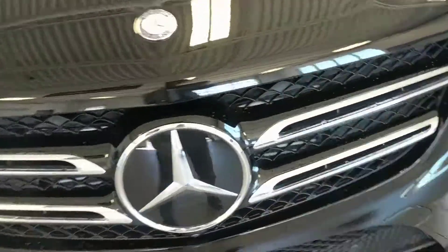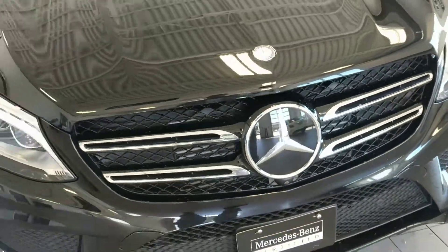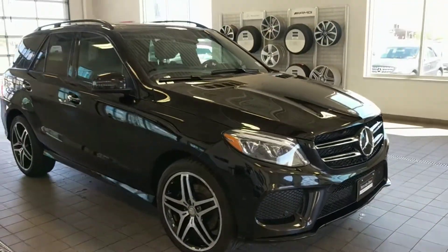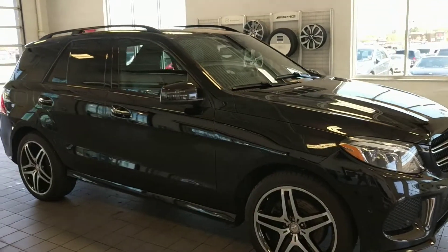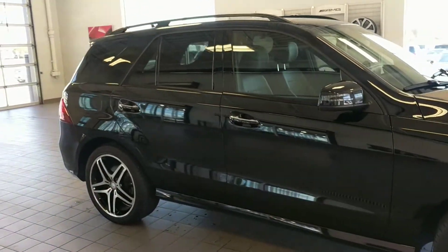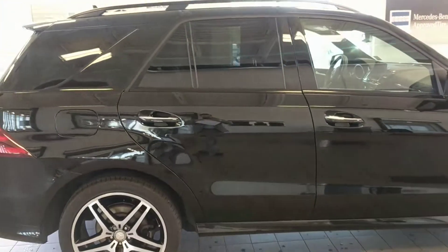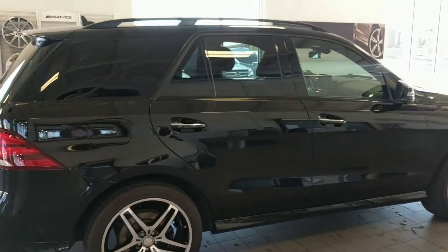The lower lip on the bottom is all black as well, whereas on your vehicle it would be a brushed aluminum silvery look. The star is also different here because this vehicle has the intelligent drive package. Overall, this vehicle has everything that your car has, and then some. The exterior color is identical — it is obsidian black, so it's the same black metallic paint that you currently have.